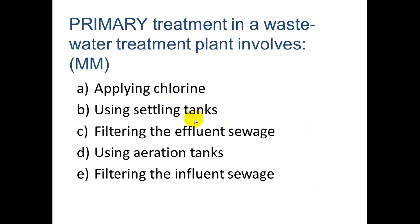Primary treatment in a wastewater treatment plant involves using settling tanks — that is the correct answer.